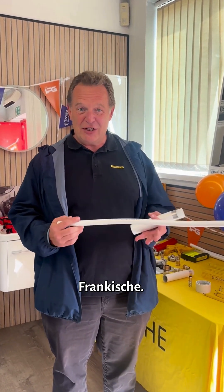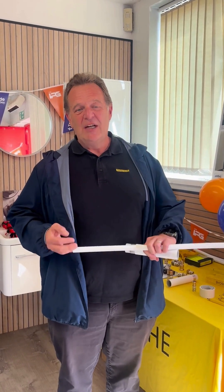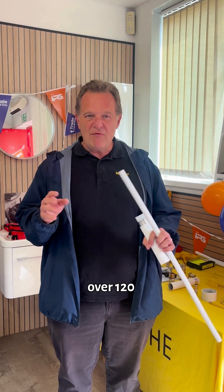Hello, my name is James Williams. I'm the area sales manager for Frankershire. Frankershire are a German manufacturer who have been manufacturing products for over 120 years. They're a fourth generation family business still to this day.